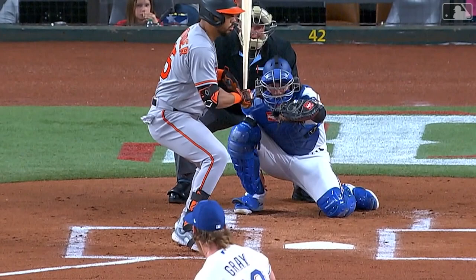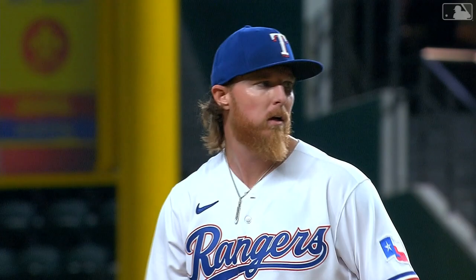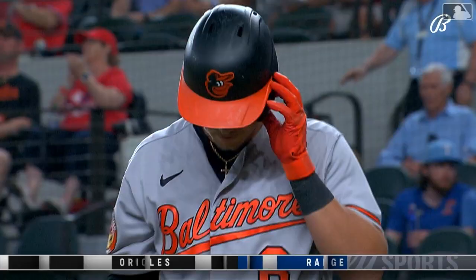This is painted 96 miles an hour on the corner — maybe a little bit off, but a pretty well located pitch. 1-2 from Gray and a swing and a miss. He got him. Three strikeouts in the first inning for John Gray.